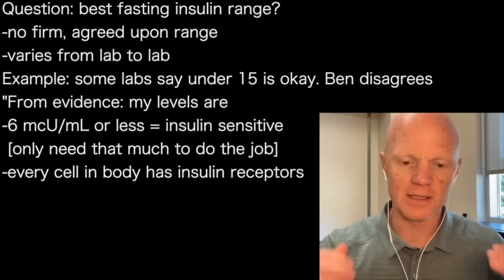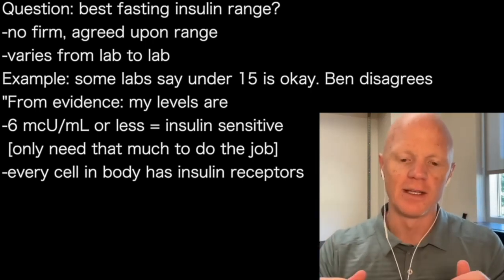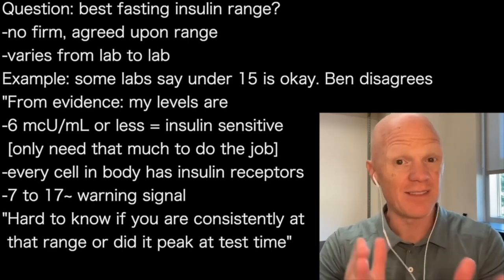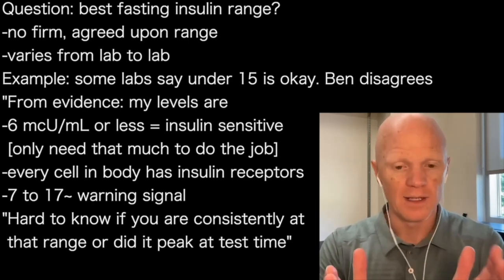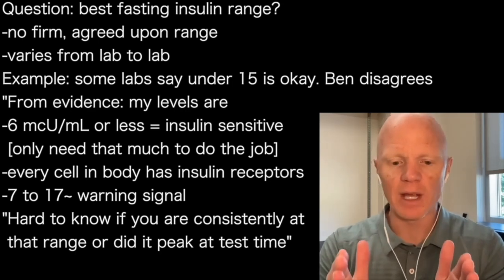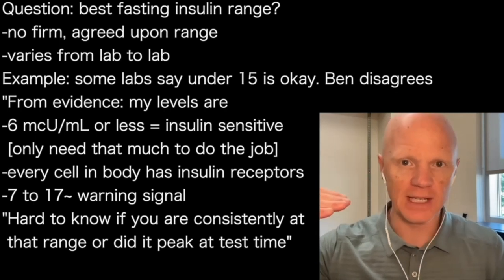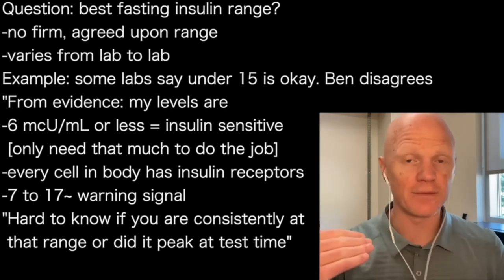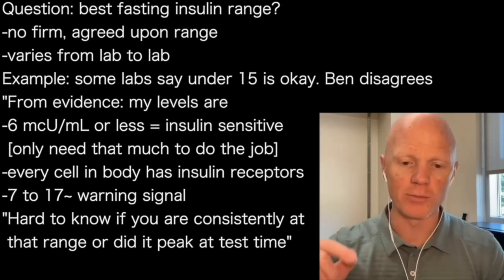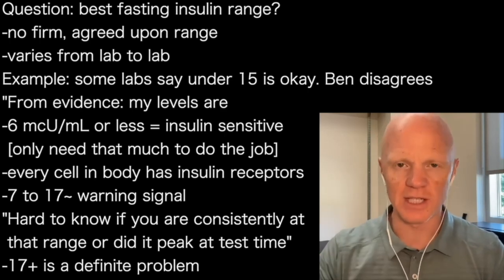So measure the fasting insulin — hopefully less than six micro units per mil; that to me is a very, very good sign. If it's around seven to 17 or so, that's a warning. It's a big range, but it's hard to know whether you're consistently at say 15, or consistently at five and just happened to have a peak at the moment you measured. Anything above the high teens is almost guaranteed to be a problem.